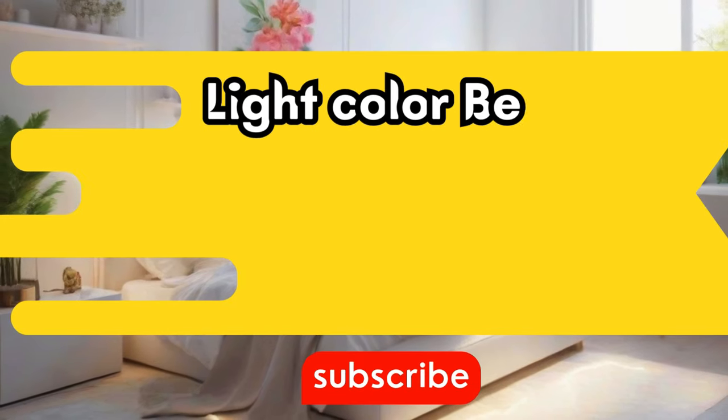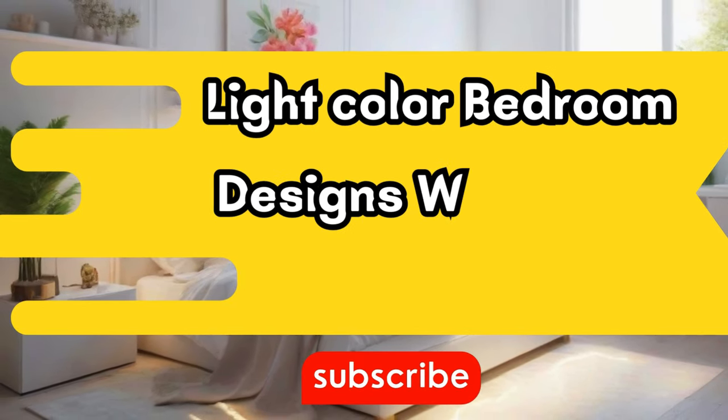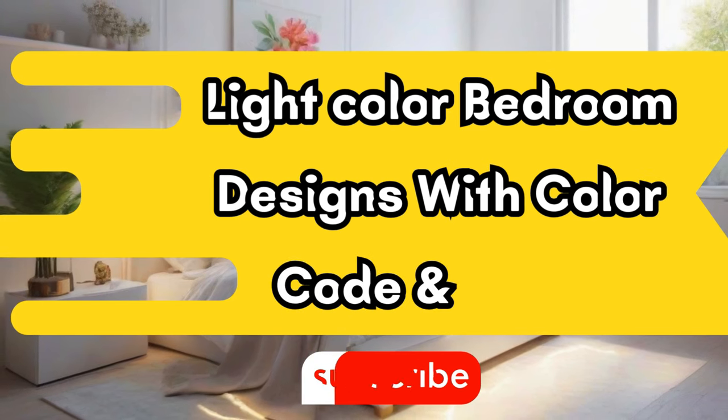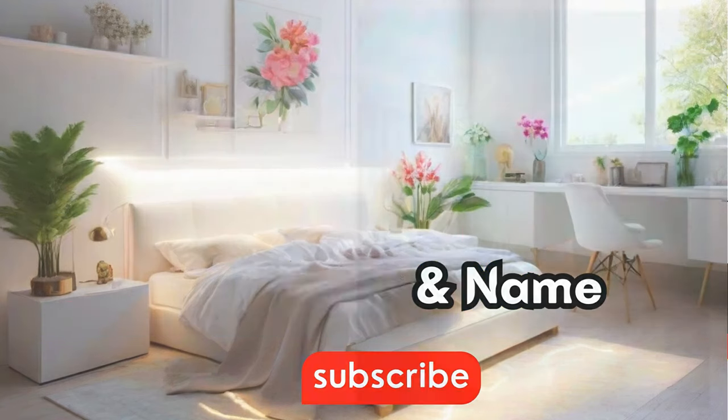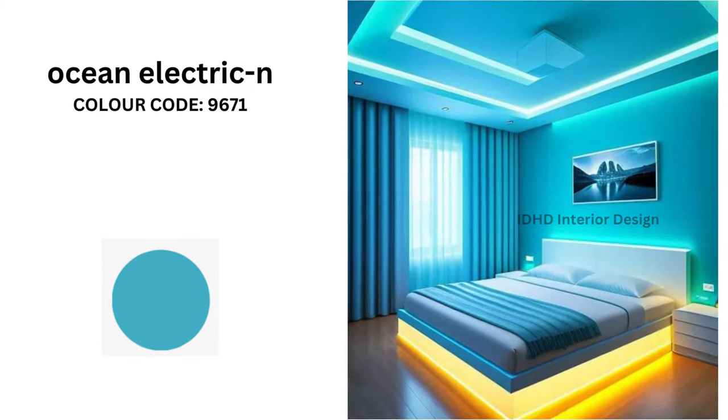Welcome to IDHD Interior Design. In this video, we will explore some amazing bedroom color ideas with color codes and nails and with the interior. So let's jump in. The first color is Ocean Electric, with color code 9671.